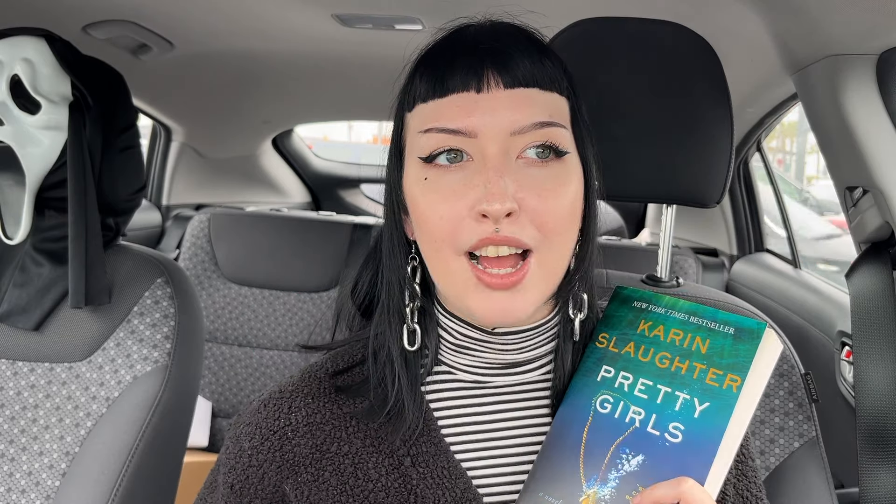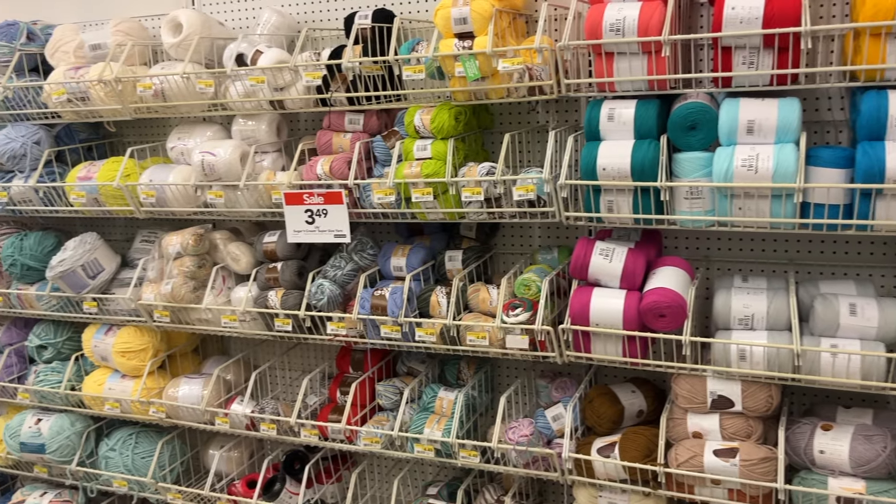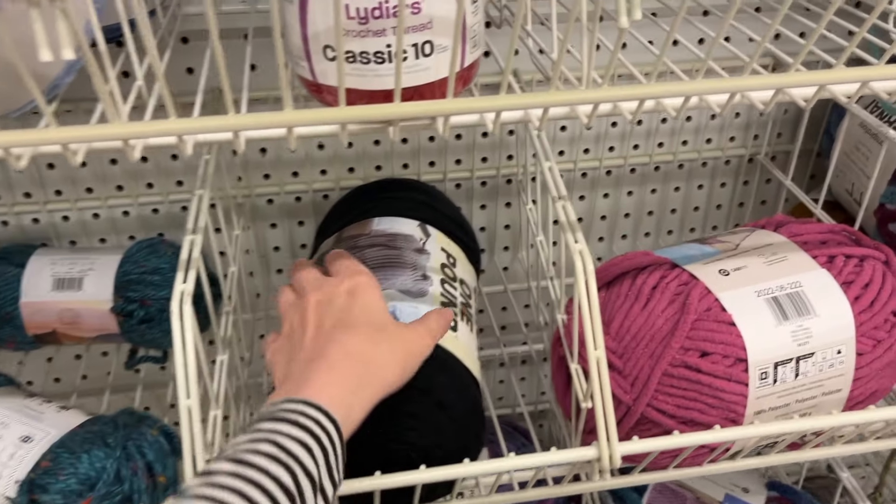I got 'Pretty Girls' by Karin Slaughter — is that her real last name? Probably not, but that would be so cool. I've been craving that feeling of dread and having my heart ripped out, and I've heard all those things about this book so I'm excited. I need to get back into reading horror and thrillers, and it's almost Summerween so it feels like the right time. Next we're going to Joanne's for yarn and to see if they have Halloween stuff out.